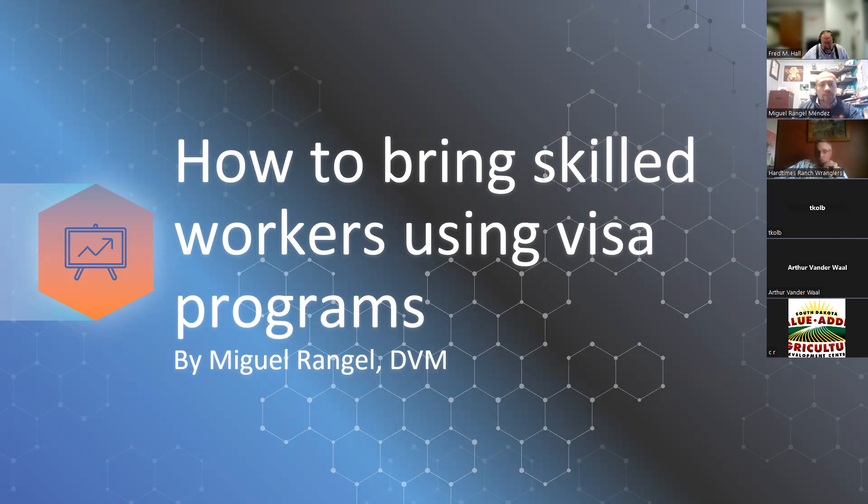Today's program is how to bring skilled professionals to your dairy farm using the visa programs that are available. We welcome Dr. Rangel as a presenter. He received his veterinary degree from the UNAM in Mexico and he himself is a recipient of the TN visa, and he knows the process and our industry. Prior to being the owner and operator of Optima Dairy Consulting since 2021, he was our farm manager for the Iowa State Dairy. The podium is yours, Miguel.